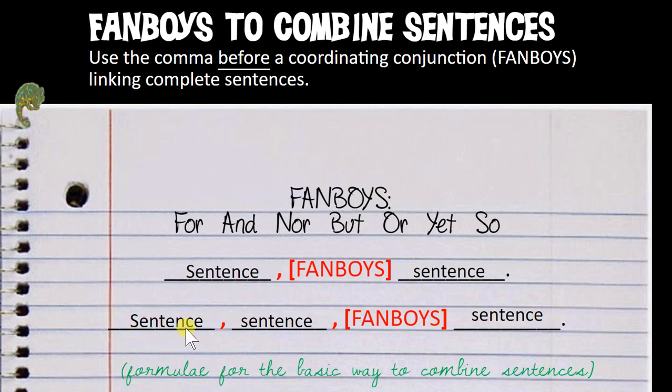If we have a full sentence here, we would have a comma and the fanboys. We have: sentence, comma, sentence, comma, one of the fanboys, and then our other sentence. We can, if the fanboy would be the same, cancel it out just like in math and just use one fanboy. Here's the dance for using commas and fanboys: if you've got one full sentence on one side and one on the other, you've got to have something in the middle — that comma and that fanboy.